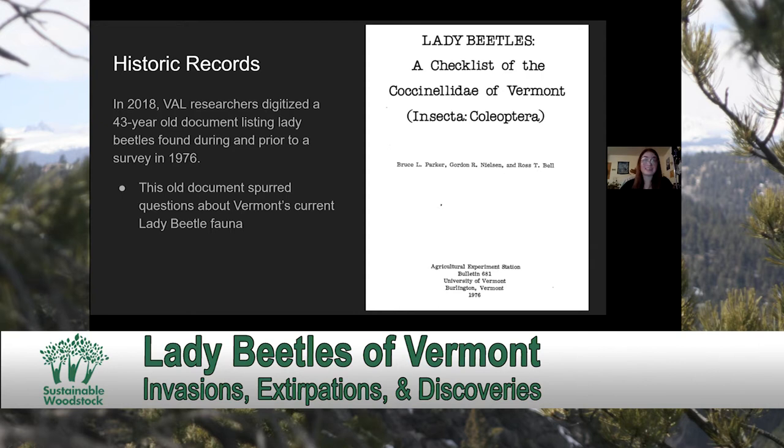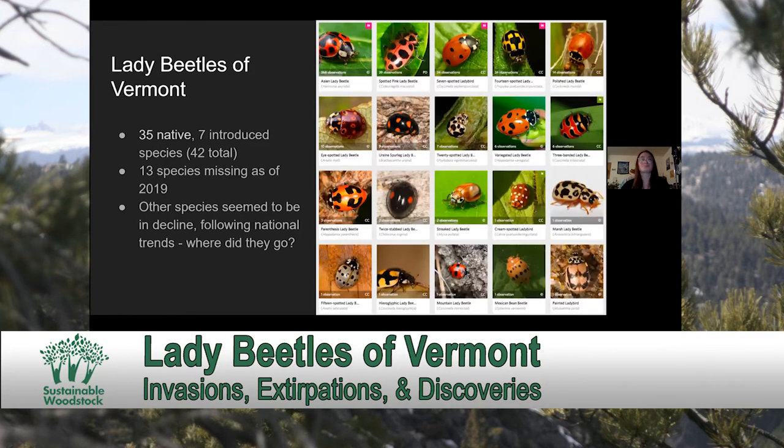We came to the end of data in existence and still did not have very much data on the current status of lady beetles. However, we did gain a good look at the historic fauna — there are 36 native species of lady beetle in the state, along with seven introduced species, so 43 total. As of 2019, 13 of our native species were missing, and it appeared that many of them had been missing for over 40 years.